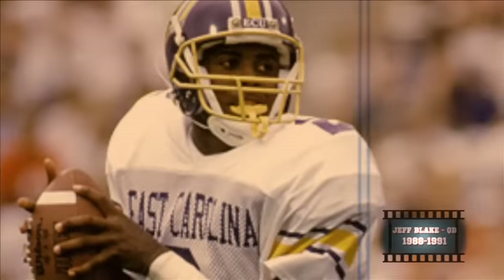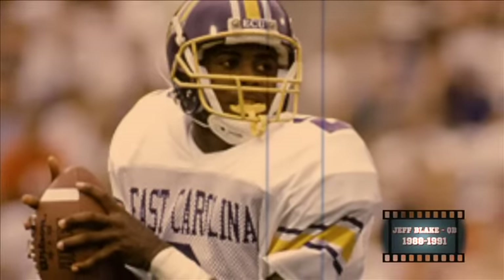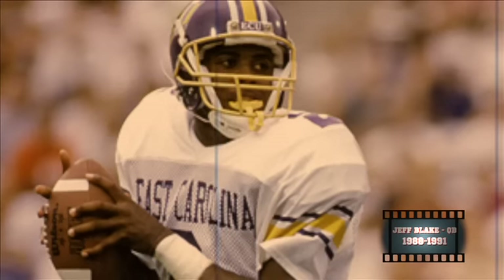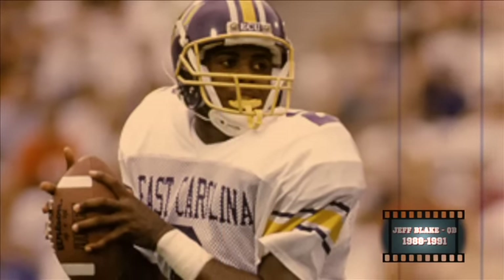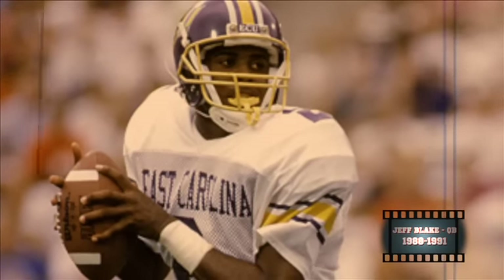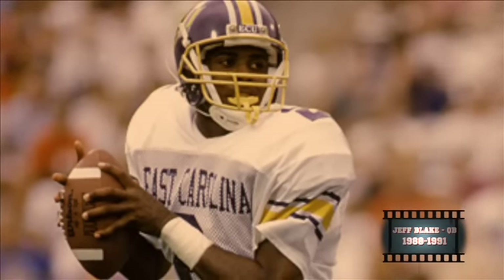Jeff Blake was a superstar for East Carolina. He led that team to an 11-1 record in 1991, finished 9th in the country, and also led them to a 7th place finish in the Heisman Trophy voting. He threw 28 touchdowns and 8 interceptions in his career. This guy threw one of the prettiest deep balls you'd ever find in football, period.